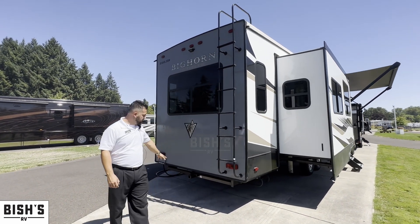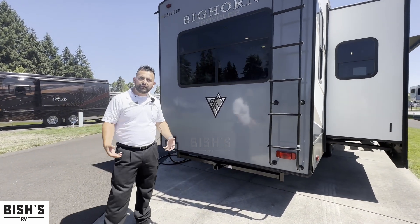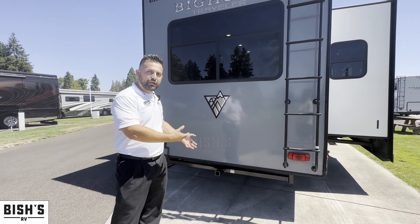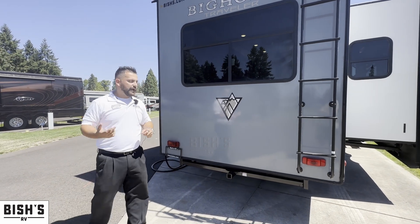You will also get a towing system where you can mount a little rack, so if you have a generator or anything you want to carry — maybe some chairs, bikes, things like that — you'd be able to mount it right on that hitch.